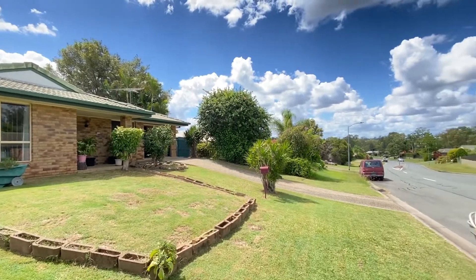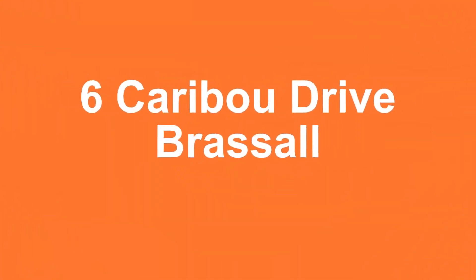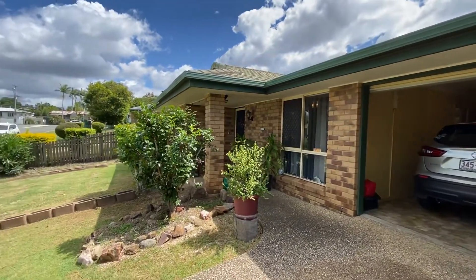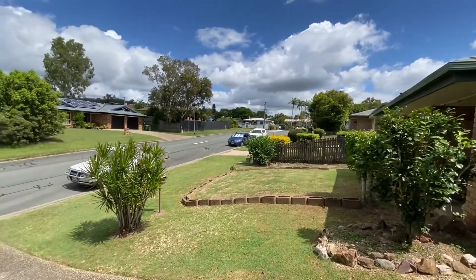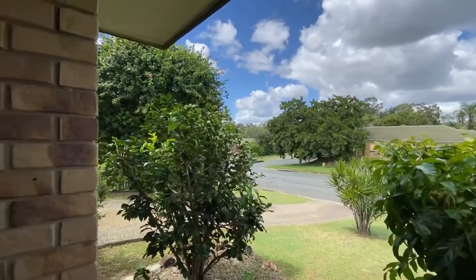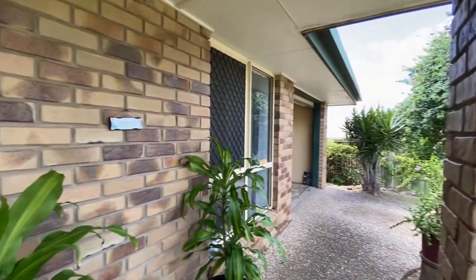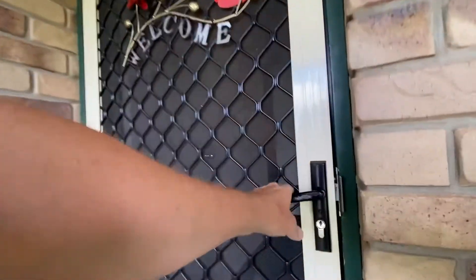Hi, my name's Richard from Raining Hall in Ipswich and welcome to number six Caribou Drive, Brassel. The home is a nice brick veneer with a tiled roof built in approximately 1994. The block itself is 550 square meters, set well above any non-flood height and does allow for site access.